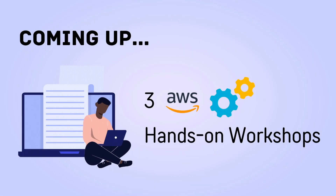Hey everyone, this is Lucy and in this video I'll be walking you through three beginner-friendly AWS hands-on workshops.